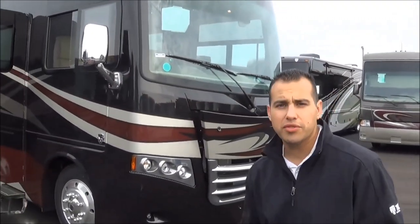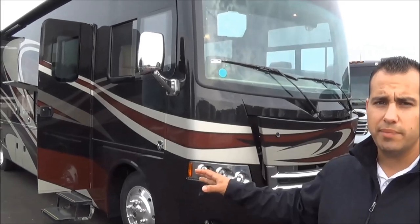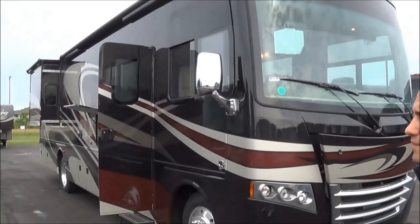Good morning, this is Chad Rothrock with Total Value RV. This morning we're going to do a walkthrough on a 2016 Thor Miramar model number 34.1. This particular model has a crimson full body paint, Lunar Eclipse interior, and Sydney Maple cabinetry — the new high gloss Sydney Maple cabinetry.